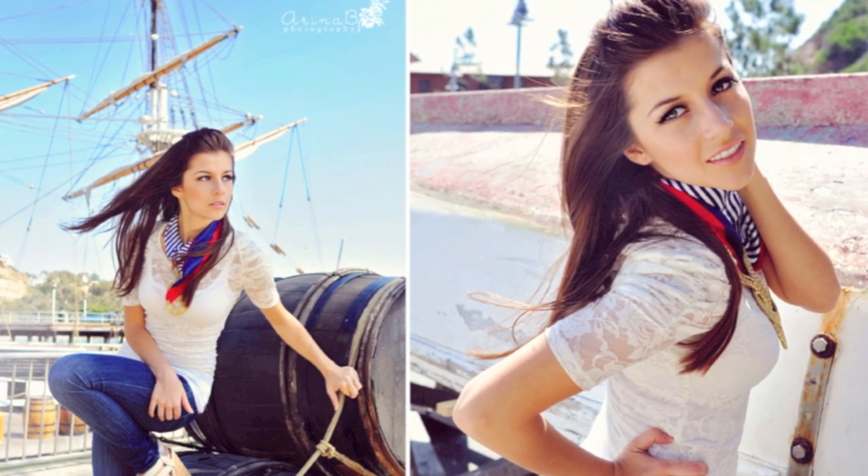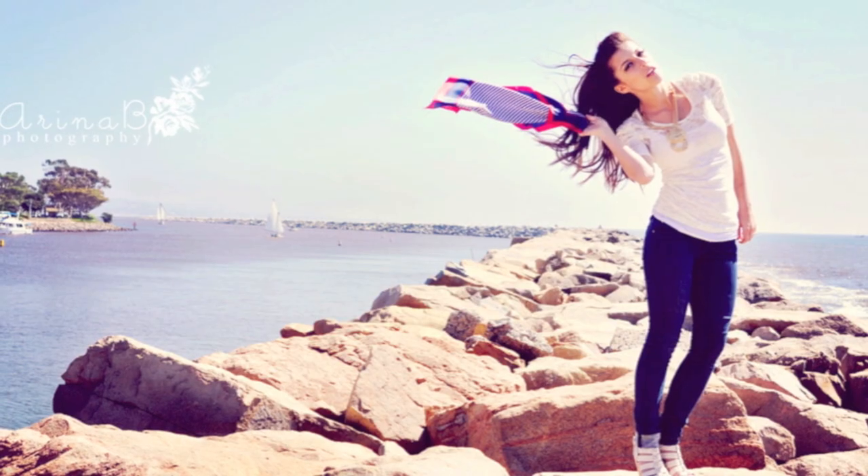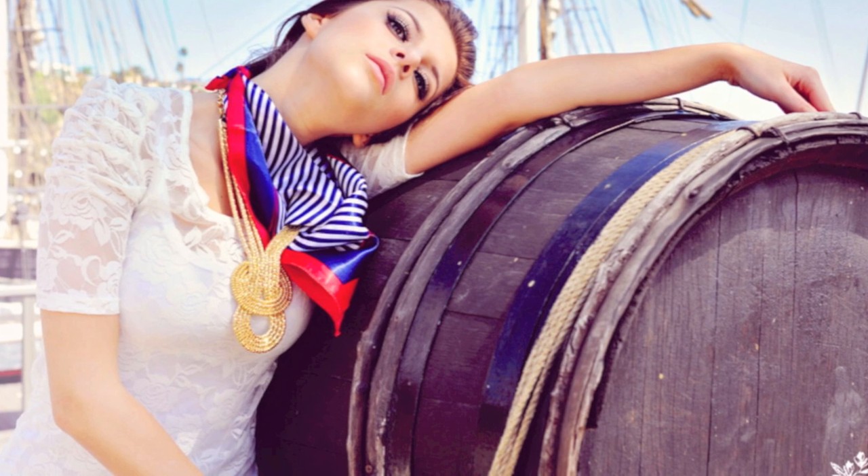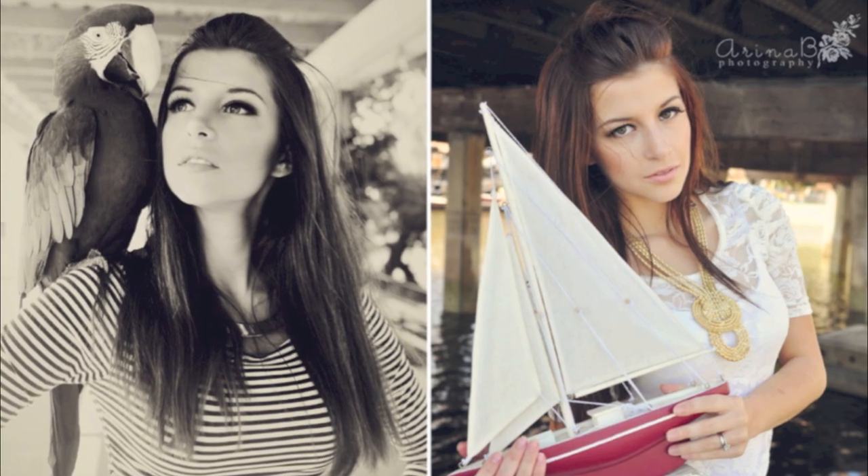For the second outfit I had a really cool striped scarf. I stripped it off and the wind was blowing so I was just playing with it with my hands — thank God I didn't lose it, because that's something I would normally do. For the jewelry I had a very big statement gold piece that was the main focus of the outfit. The shoes were the same; I just changed from the shorts to the jeans. We also had some really cute props: a little starfish and a small boat that I held in my hands.